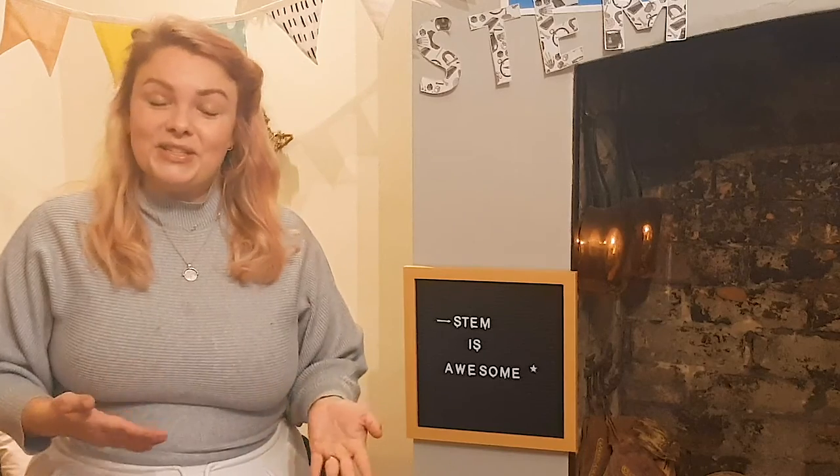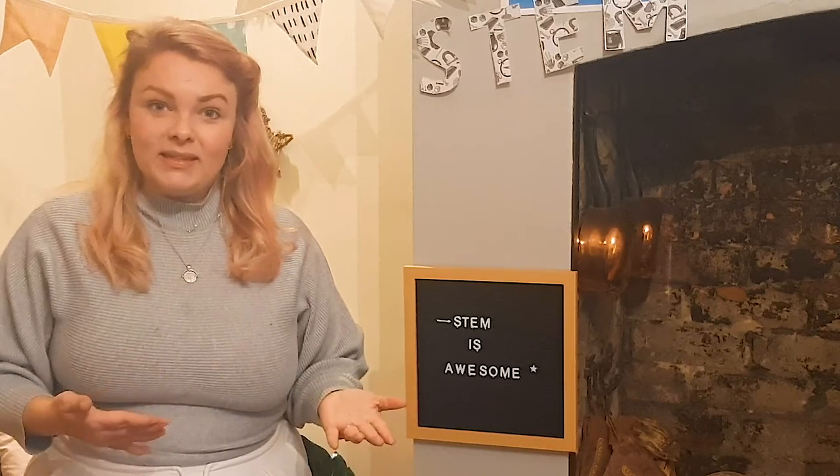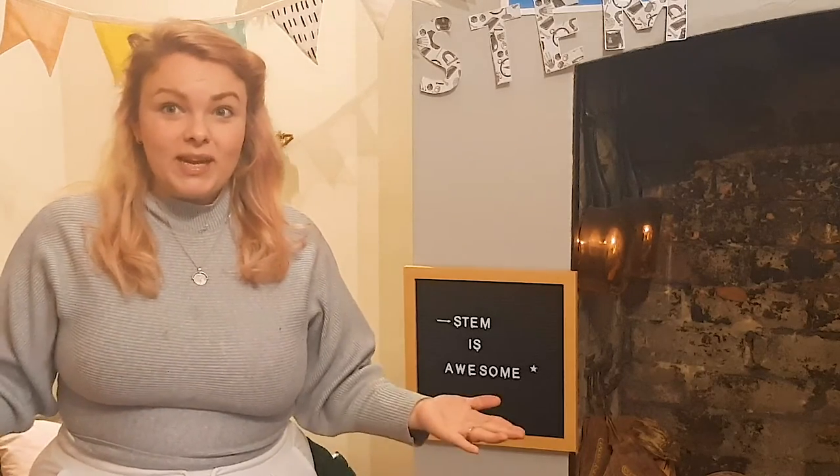By implementing STEM within your classroom or at home, it means that children get the opportunity to apply their skills of science, technology, engineering and mathematics within the wider context and outside the classroom in the real world.